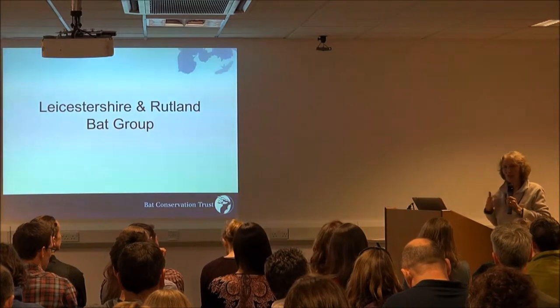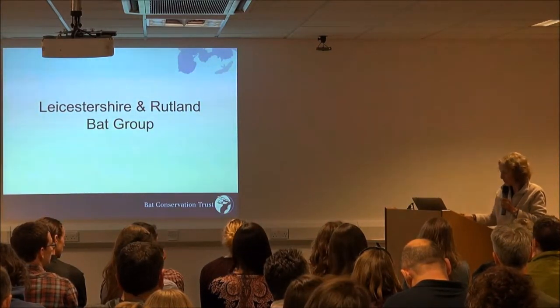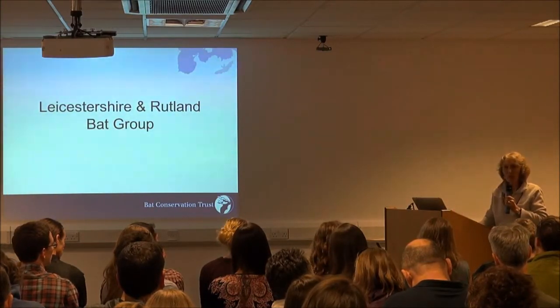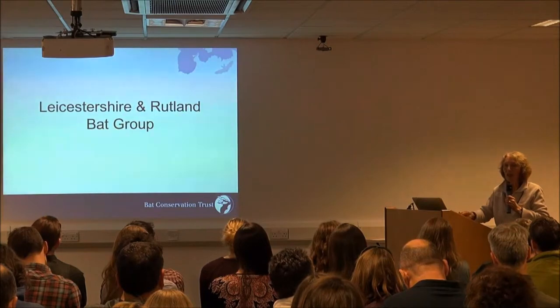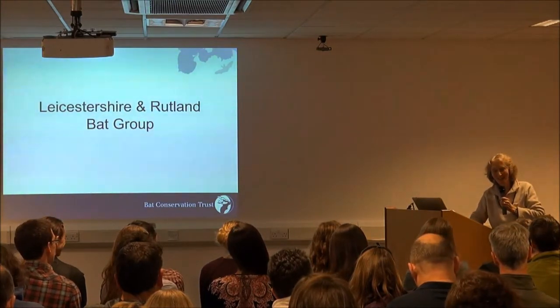We take Leicestershire and Rutland as one recording unit as it's Watsonian County 55. Quite a bit of bat work does go on independently of the bat group, but we're sort of involved or know about it. We hope that not much bat work goes on without us knowing about it.